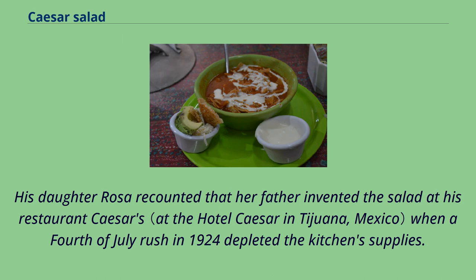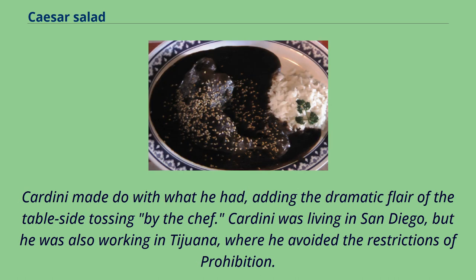His daughter Rosa recounted that her father invented the salad at his restaurant Caesar's when a 4th of July rush in 1924 depleted the kitchen supplies. Cardini made do with what he had, adding the dramatic flair of the tableside tossing by the chef.